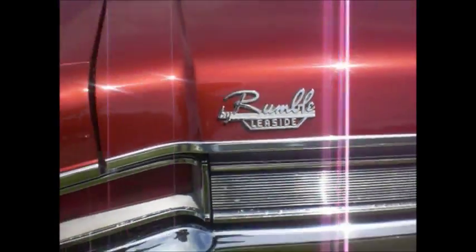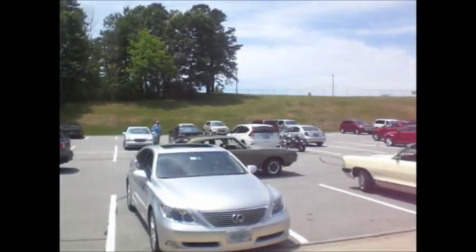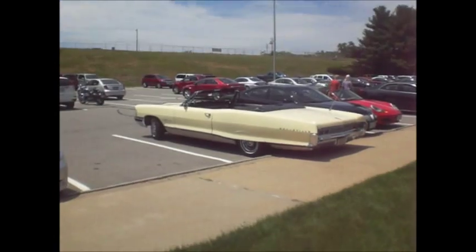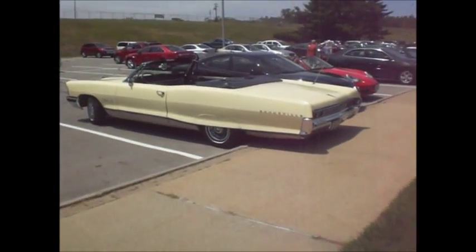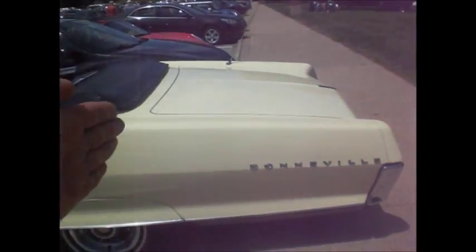Rumble — Buick Leaside. 68 Le Mans rumbling by. There's a 65 Bonneville — oh my, here it is! How do you like that? Just spotted it. Pale yellow, extra long — longer than the Catalina, a foot longer. What a party barge.